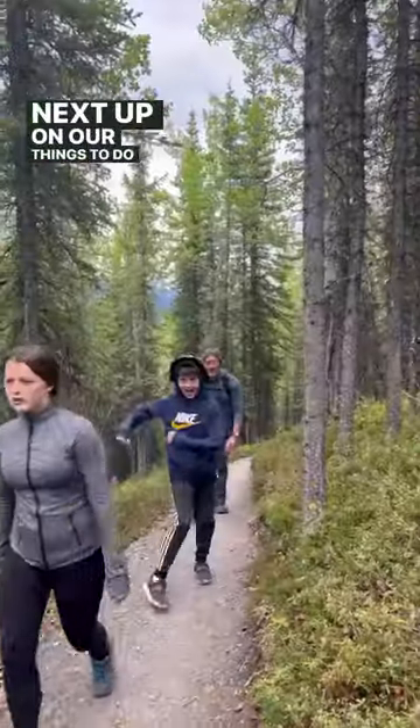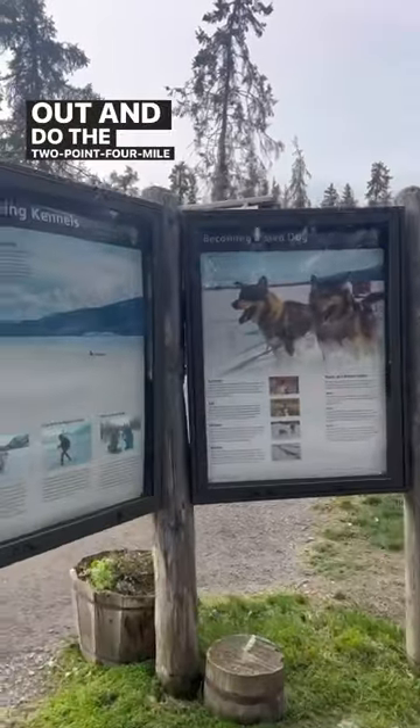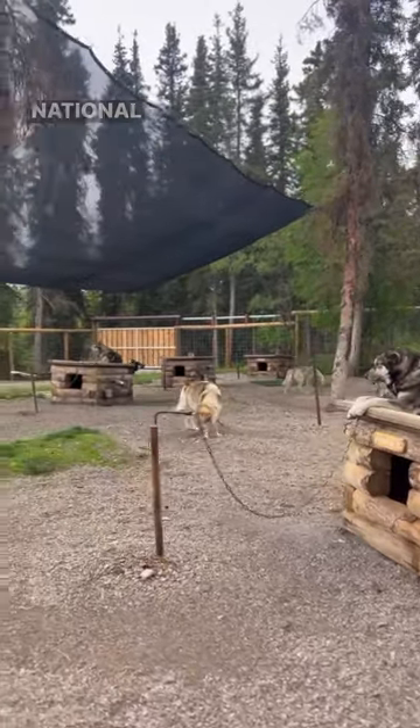Next up on our things to do in Denali National Park, we head out and do the 2.4 mile hike on the Rock Creek Trail to get us to the sled dog demonstration area in Denali National Park.